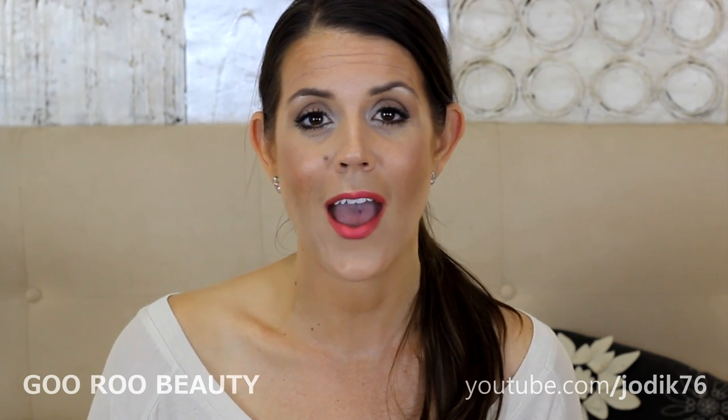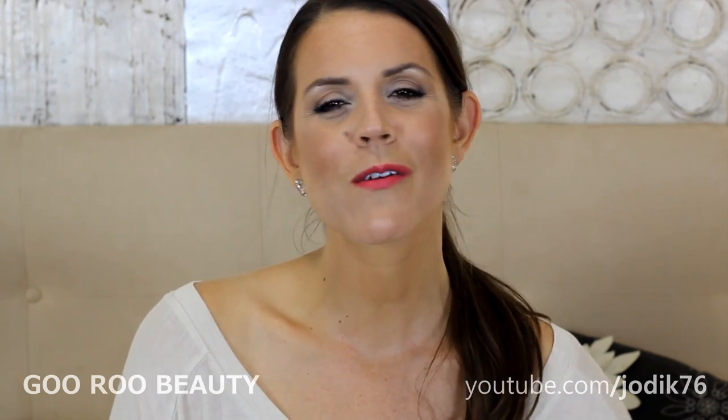Hi guys, welcome back to Guru Beauty. I'm Jodi and I'm sharing with you today my beauty favorites for March 2014. I've got a good range of high-end to drugstore products, spanning some body care, hair care, and then a whole lot of makeup. So without any further ado, I will start.